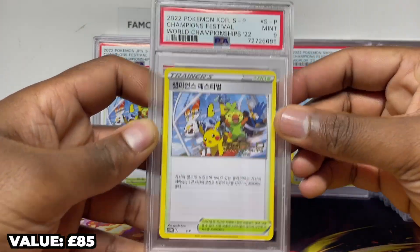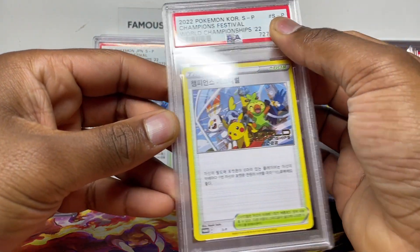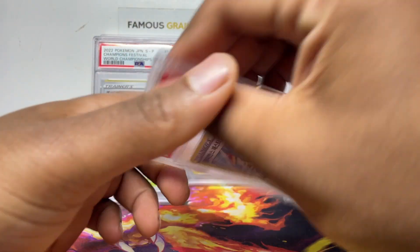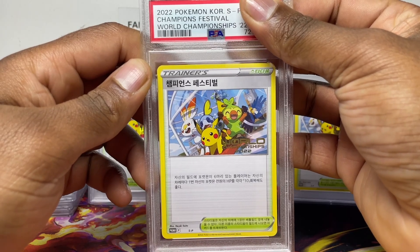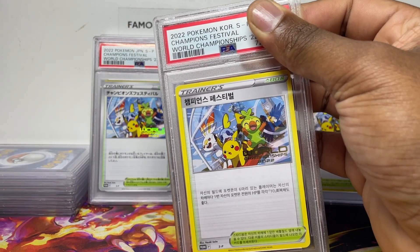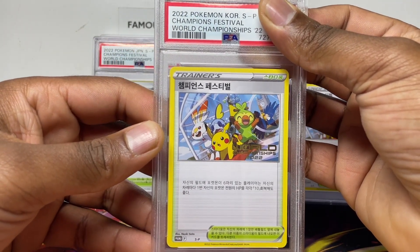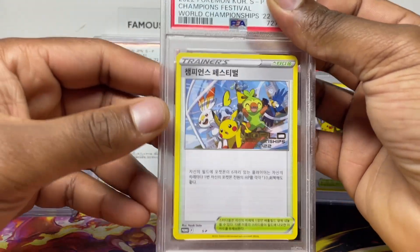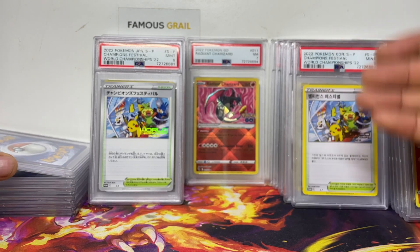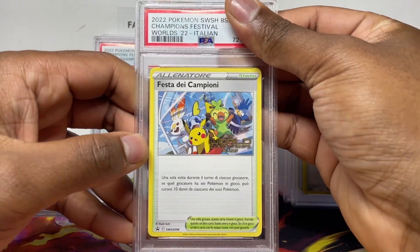Getting into Korean now — mint nine. Another Korean — mint nine. These are just sitting there, they didn't really sell because I didn't drop the price. These are such sick cards and you can find them fairly cheap raw, so find them while you can. I don't know if they're going up, but the Chinese ones have been going up. Mint nine there.